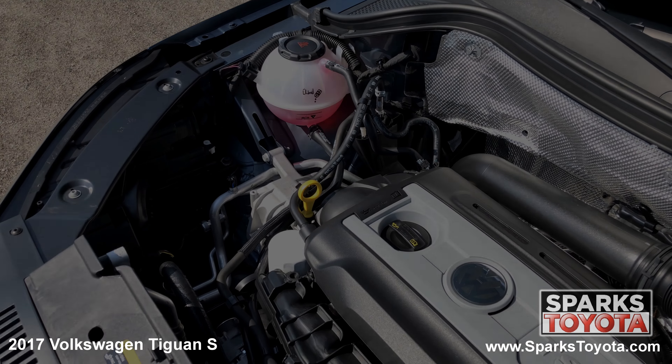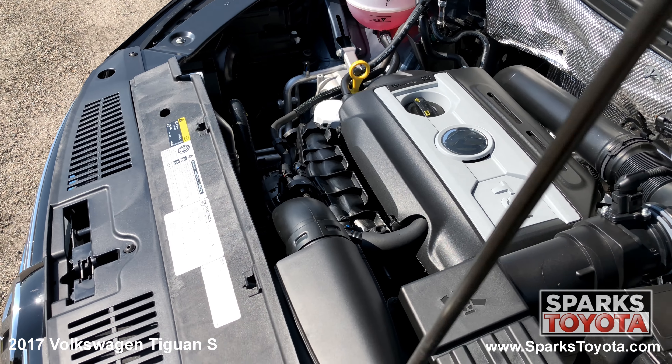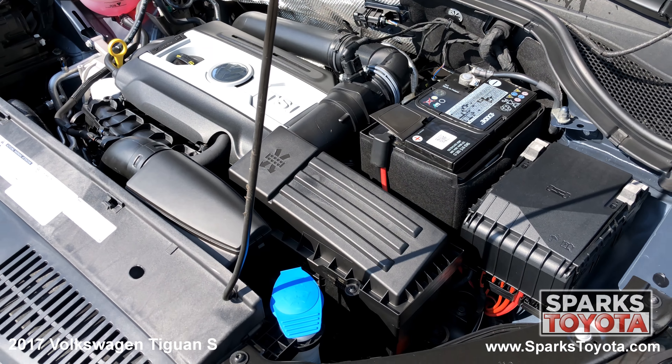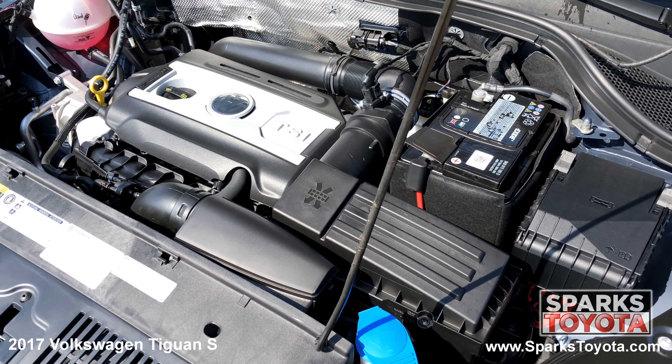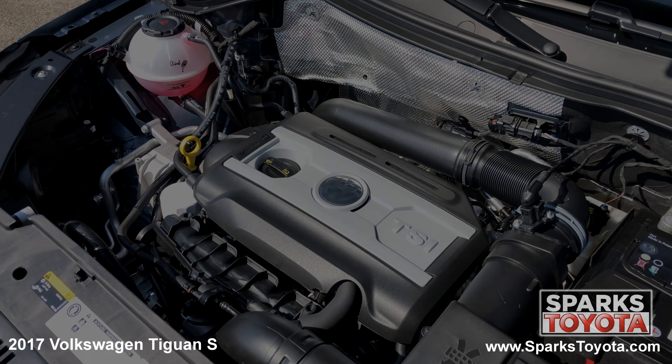Under the hood, you have a four-cylinder, two-liter engine with an automatic transmission. This Volkswagen has front-wheel drive. It's estimated that drivers receive 22 miles per gallon on average. Let's not forget that this Volkswagen has only 8,000 miles on it.